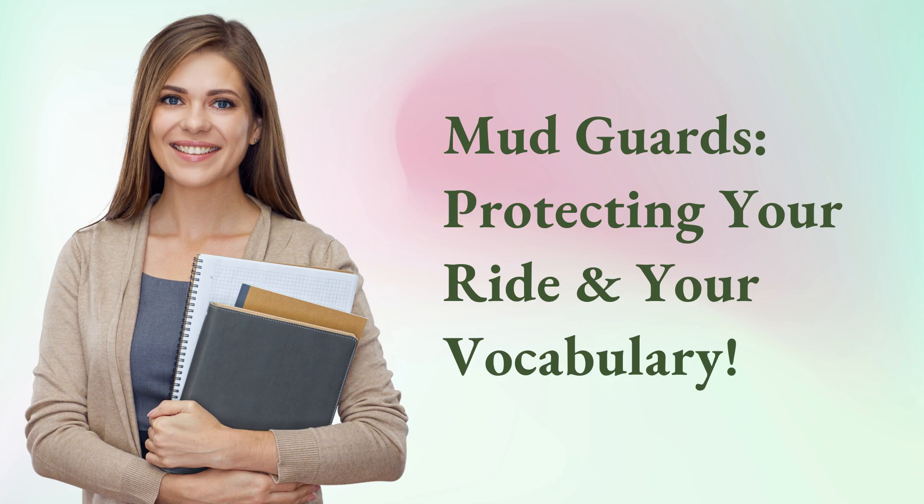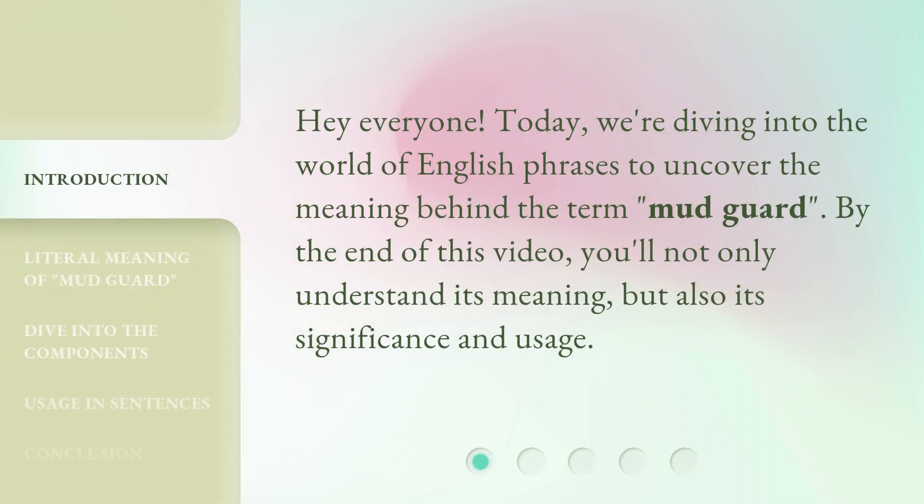Mudguards — protecting your ride and your vocabulary. Hey everyone, today we're diving into the world of English phrases to uncover the meaning behind the term mudguard. By the end of this video, you'll not only understand its meaning, but also its significance and usage.